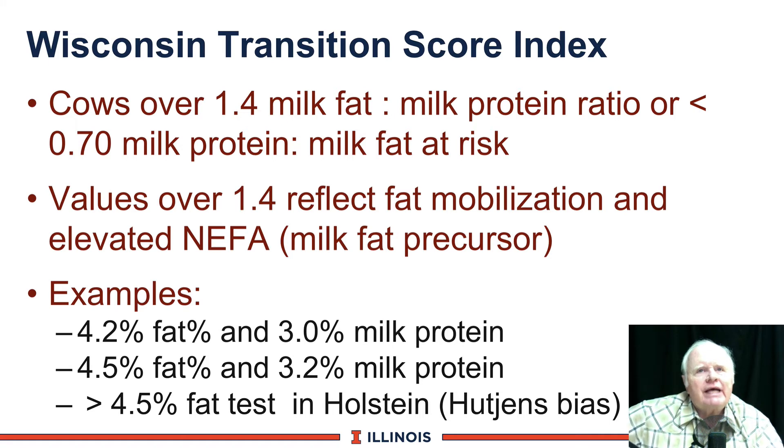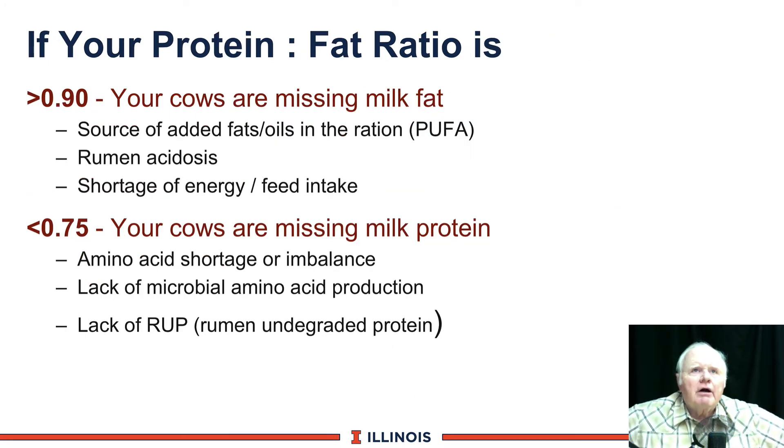Areas to look at for missing milk fat: too much polyunsaturated fat (PUFAs), rumenacidosis, shortage of feed intake, or shortage of energy. If that ratio is under 0.75, your cows are missing protein — look for amino acid shortages or imbalances, lack of microbial amino acid production, or lack of high-quality rumen undegraded protein (RUP). These are powerful tools to look at for your herd — both individually on DHI and on the bulk tank.